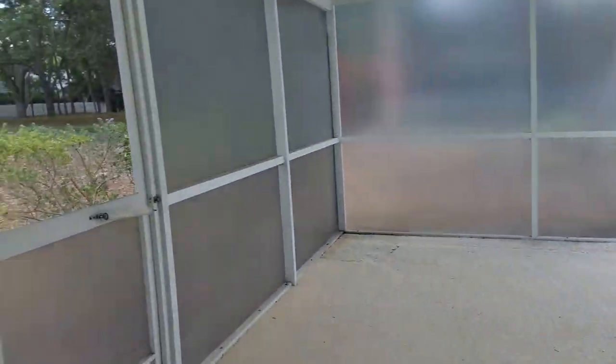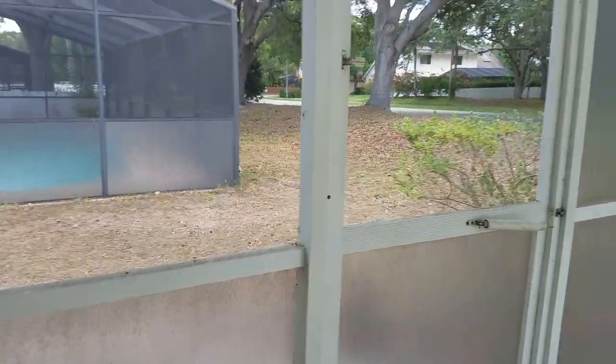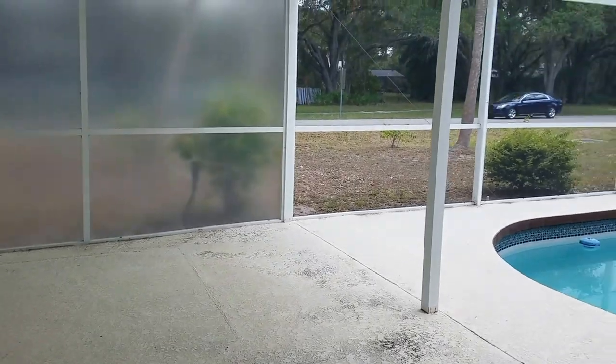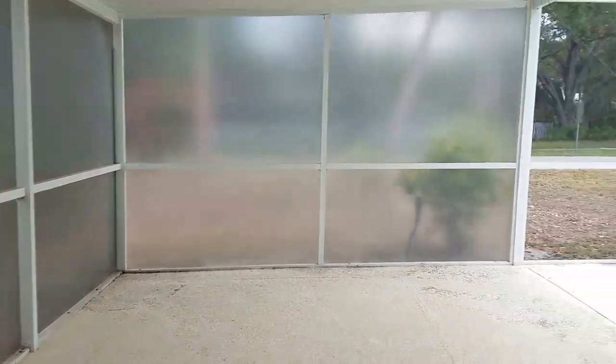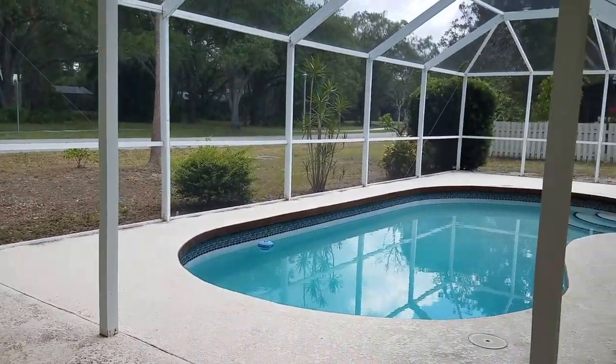This goes out to the pool. Here's that covered area — you can see there are pools all the way along here. That street — I'm not sure what street that is, but it's pretty busy. It backs up on that. I'm not crazy about that.